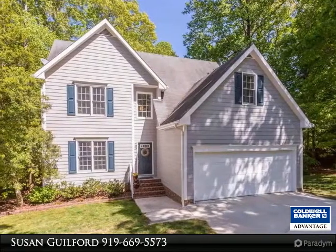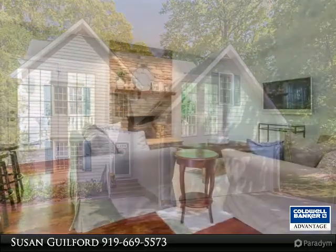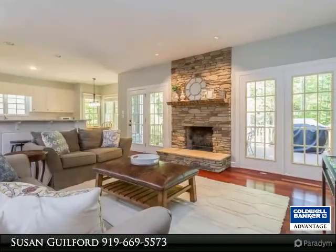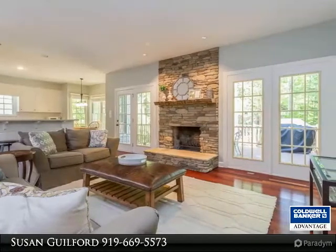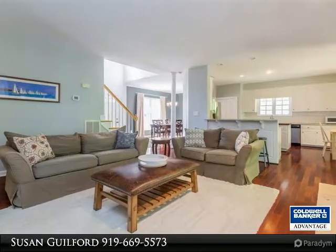Turnkey beautifully updated home in North Raleigh. Open floor plan plus new kitchen in 2015 with white cabinets, granite tops, and subway tile backsplash. 2015 stainless steel appliances includes double oven. New paint throughout, carpet 2013, 2008 Brazilian hardwood floors.